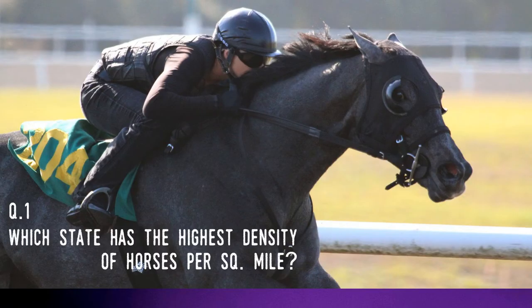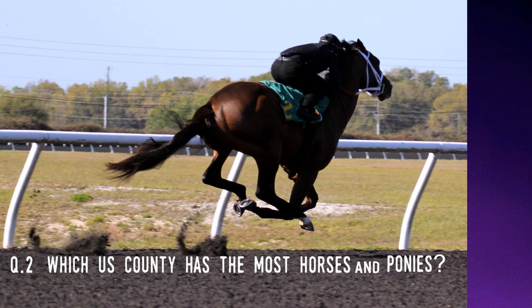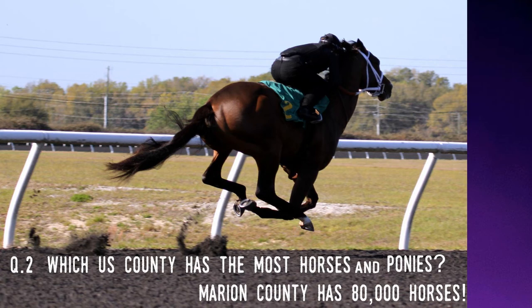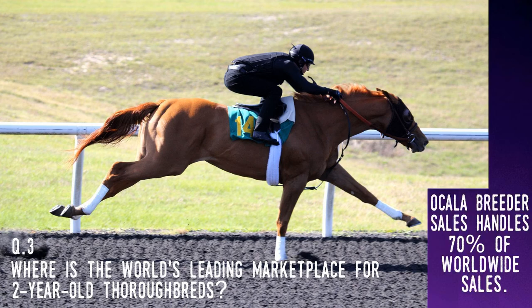Now for the quiz answers. Which state has the highest density of horses per square mile? Florida — as Tammy explained, while California and Texas have more horses overall, the Sunshine State has the highest density. Which U.S. county has the most horses and ponies? Marion County — which is only the fifth largest county by area in the state, and with 80,000 horses means there's one horse for every four human county residents. Where is the world's leading marketplace for two-year-old thoroughbred horses? That's OBS — its auctions sell not only most Florida-bred two-year-olds but a large percentage of those born in Kentucky and elsewhere.